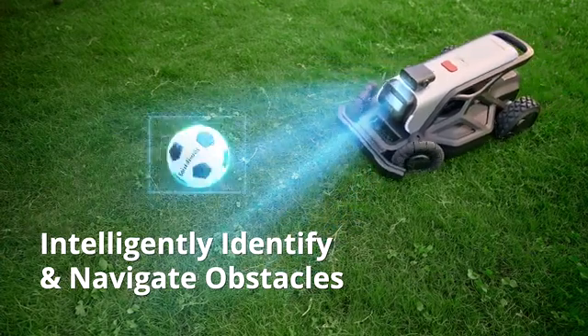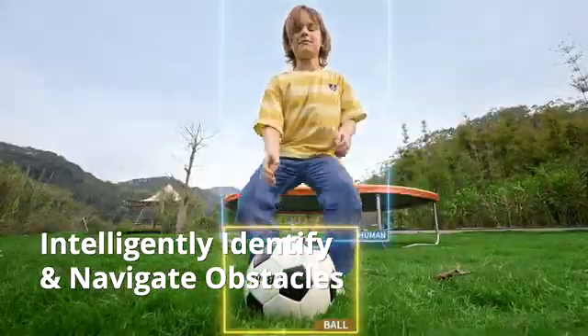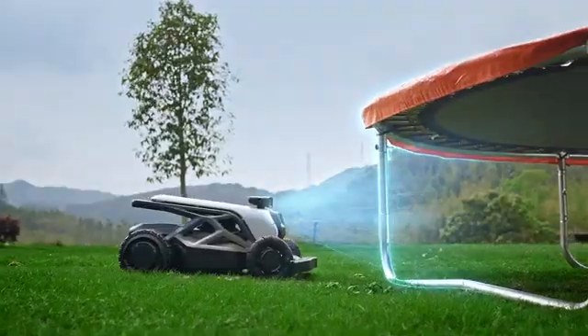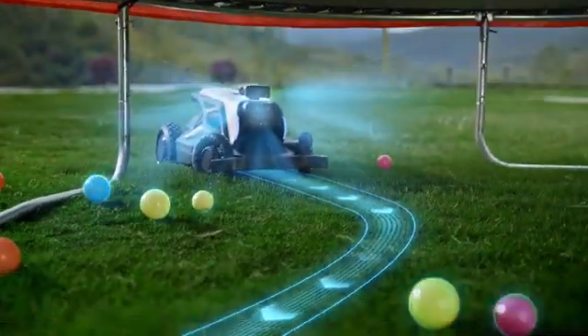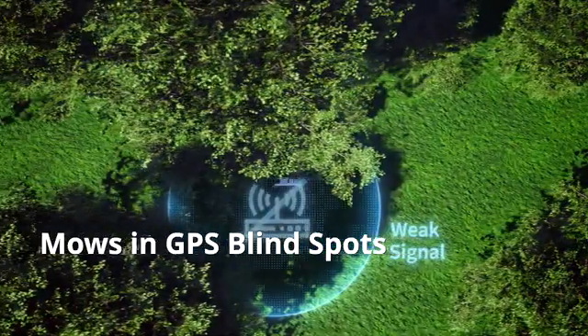Thanks to the air vision system and AI deep learning, Tron measures distances and navigates around obstacles with accuracy, keeping your family safe. Even in areas with weak signals — under a trampoline or trees — Tron performs flawlessly.